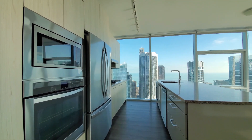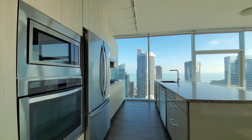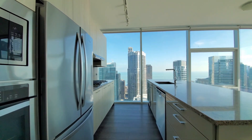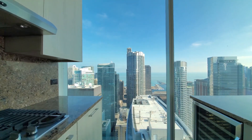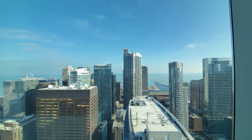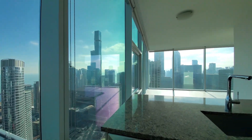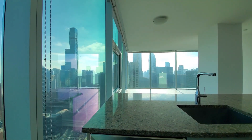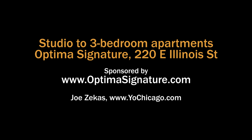Optimus Signature has a great location with direct access to Whole Foods and a completely over-the-top suite of amenities on four different levels, with a variety of upscale apartments. Definitely put Optimus Signature on your must-see list. Head to Optimus Signature's website to see more floor plans and near real-time rent and availability info.